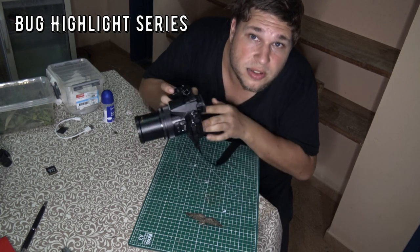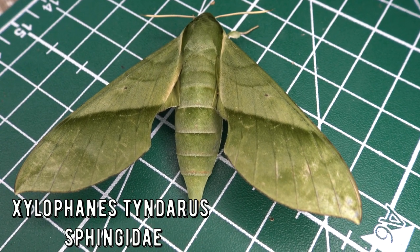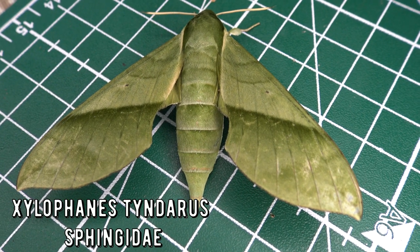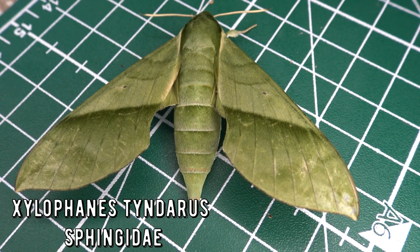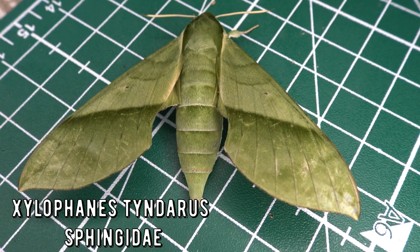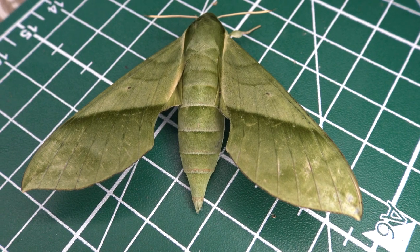This is Bart Coppens and welcome to my bug highlight. So what is this beauty then? I determined this moth to be Axilophanus tindares. It is distributed from Mexico and Belize all the way to Brazil and westward into Bolivia.